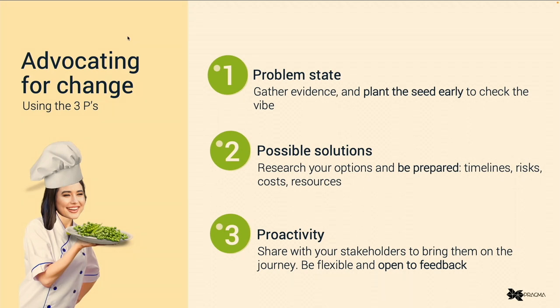The final step — the third P — is being proactive and sharing this with the stakeholders. We had documented the problem state, the evidence, the research, and our recommendations. We then shared this with our client for their consideration and organised time to chat about it in person once they had time to digest it. It was in this in-person catch-up that we invited their feedback and any other considerations we should be aware of. Doing it this way and bringing them along the journey really helps with their buy-in and makes them feel like they're adding value and taking ownership as well.